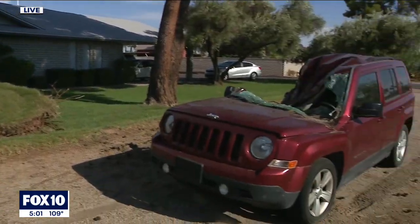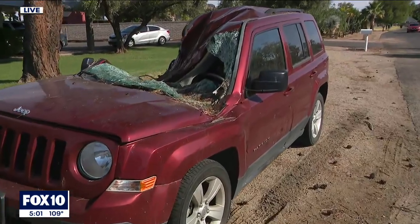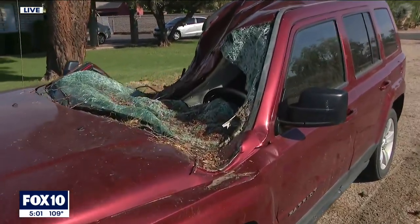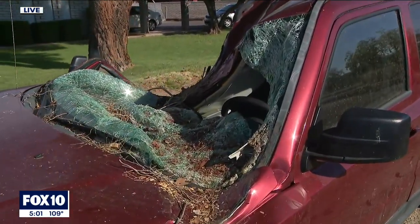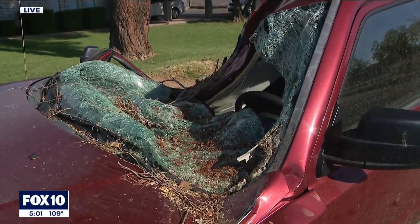And if you look to the right of the tree, there's a car here. The windshield completely ruined, as well as the roof is just caved in. We spoke with so many people out here who said they're just doing their best to try and clean this all up as quickly as possible.